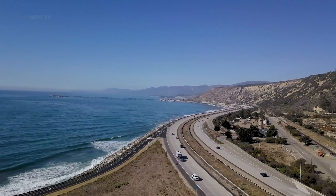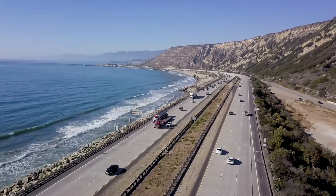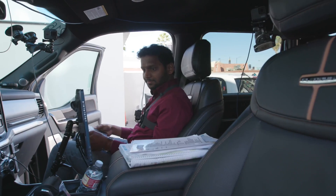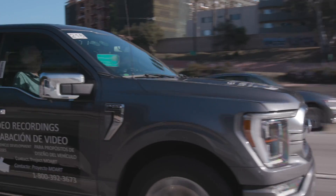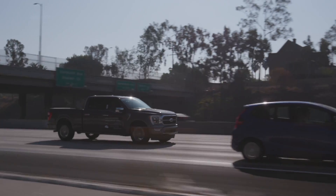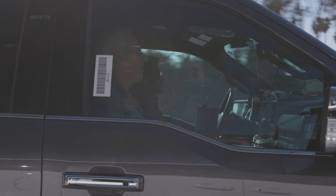Ford will finally roll out its autonomous driving system via an over-the-air update later this year. The self-driving tech, officially called Blue Cruise, will be available for F-150 vehicles equipped with Ford's Co-Pilot Active Prep Package. The automaker has set an ambitious goal of selling more than 100,000 Blue Cruise-equipped vehicles by the end of the year.